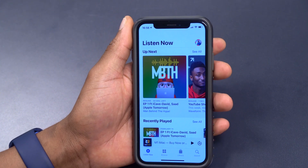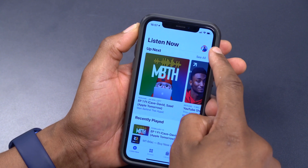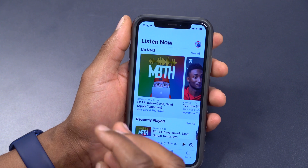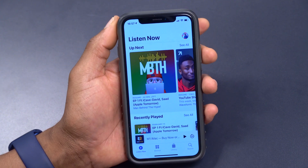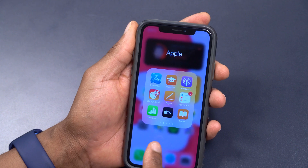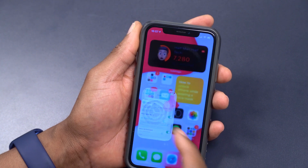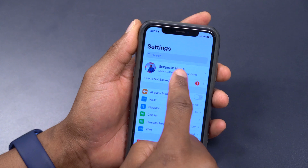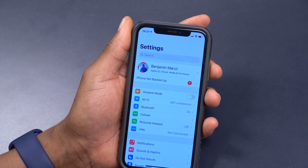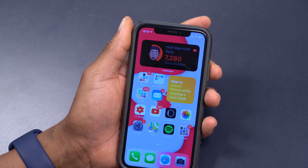Podcasts also got attention with this update. When you open the Podcasts app for the first time after updating to iOS 14.6, you get a new splash screen. From your profile you can see and manage subscriptions — both monthly and yearly options are available. The functionality is limited for now, with more features coming over time. It's not yet tied to the Apple One bundle.